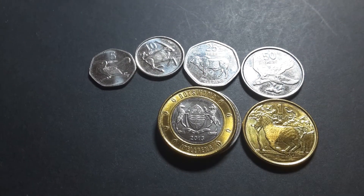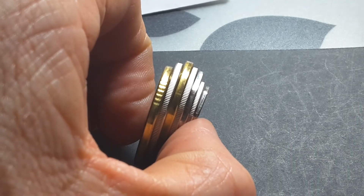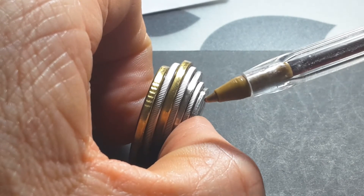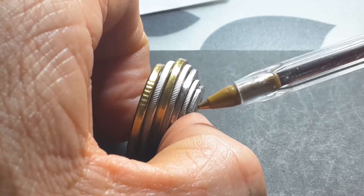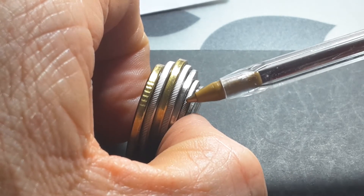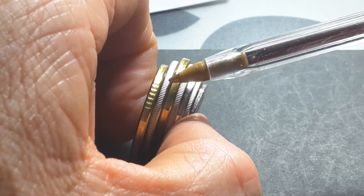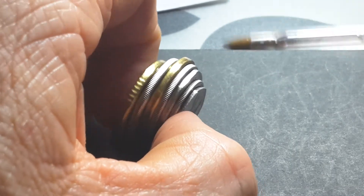These coins grade from smallest to highest denomination, and the smallest is the lowest denomination while the biggest is the highest. The 5 Thebe is plain, the 10 Thebe is milled, the 25 is plain, the 50 is milled, the 1 Pula is plain, the 2 Pula is milled, and the 5 Pula has interrupted milling.